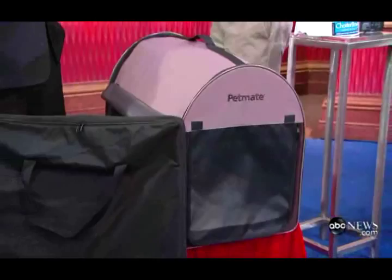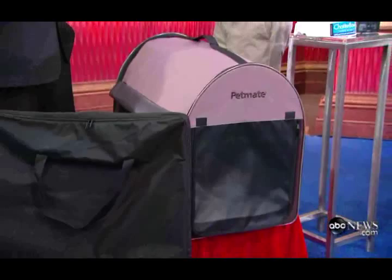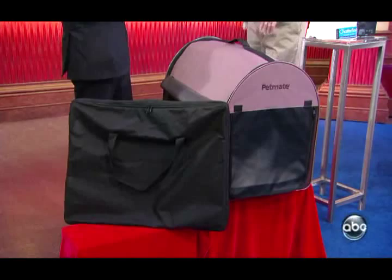First of all, the portable pet home by PetMate — I love this thing. It looks big here, but it comes in six different sizes and folds flat enough to fit in that little container right there, so it's only about an inch and a half thick. Great for taking to the hotel, going to the veterinarian, in the car, at the beach. It has little zippered panels for ventilation and keeps the bugs out.